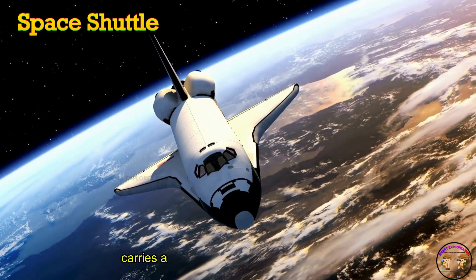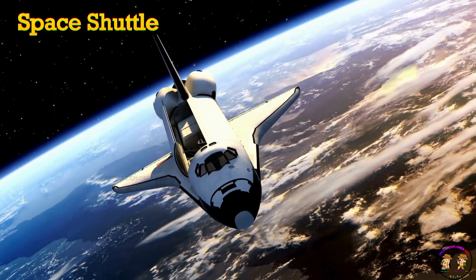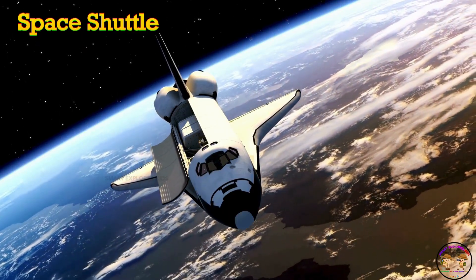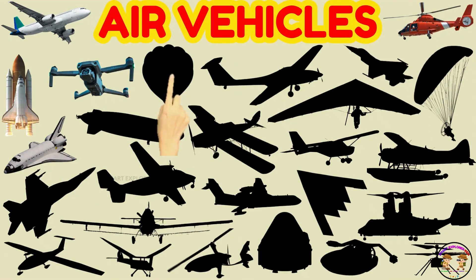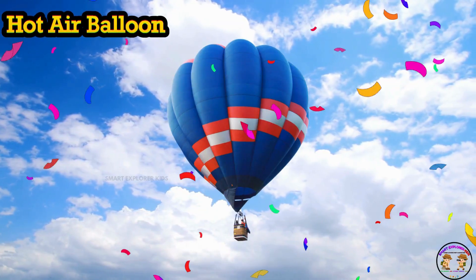Space shuttle carries astronauts to space and brings them back home. It's like a big space bus flying to the stars.